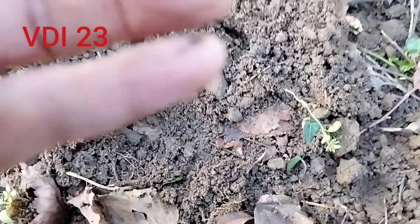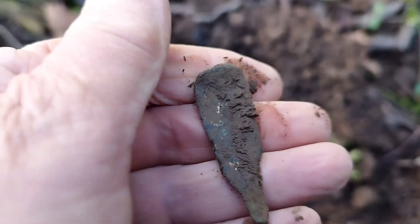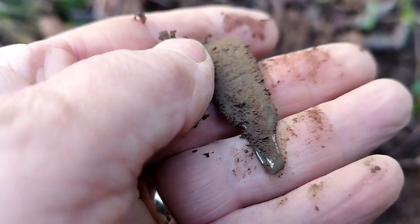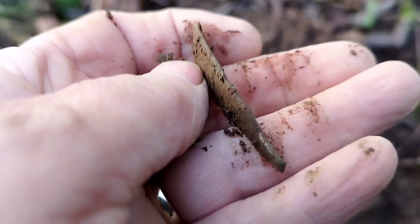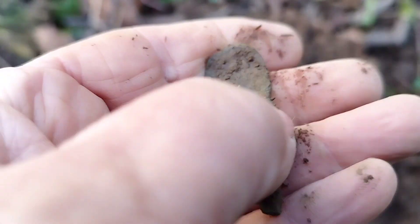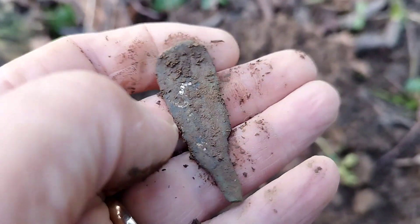This was reading 23. Another part of a spoon. I don't think it's part of the big one I just found. Could be silver — I don't know. Until I give it a clean. Let's move on.